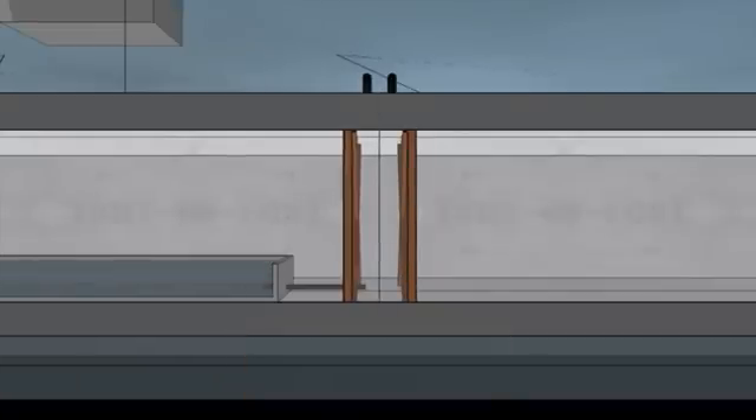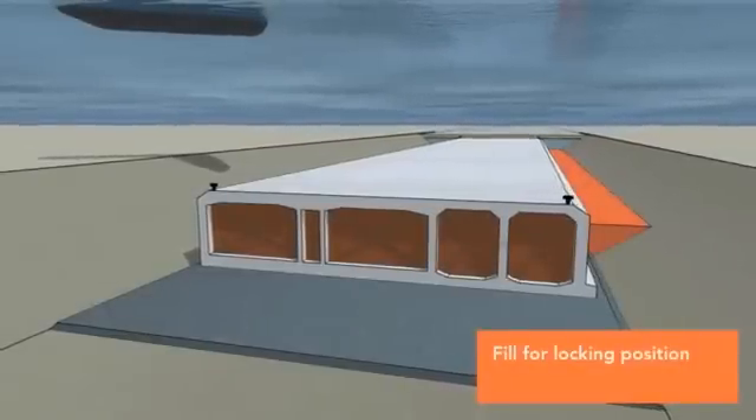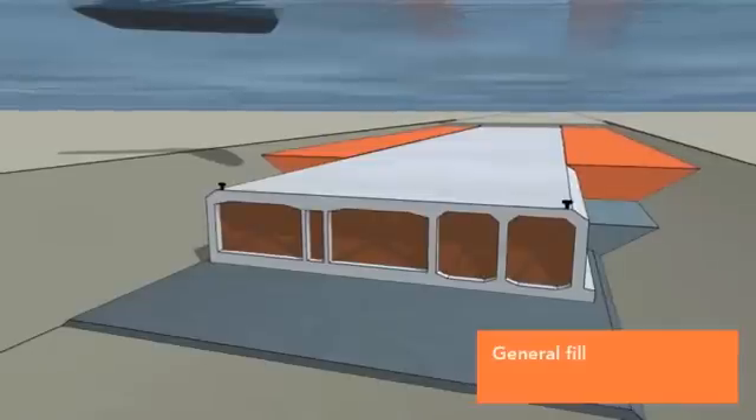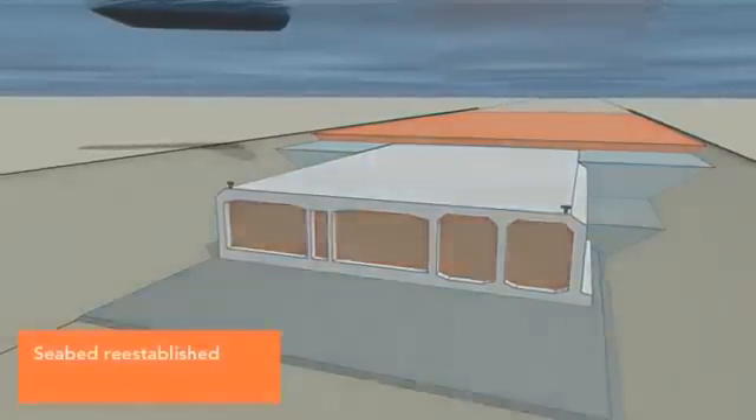The trench on both sides of the element is now backfilled with a layer of gravel to keep it in position. Then a layer of sand and a protective layer of stones are placed on top. Finally, the seabed is restored.